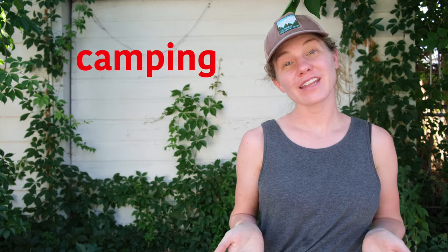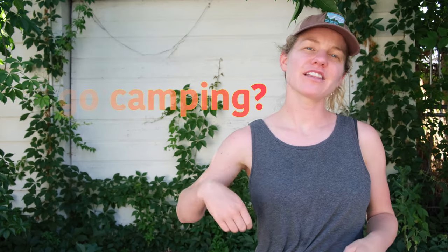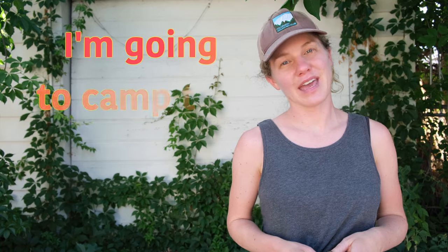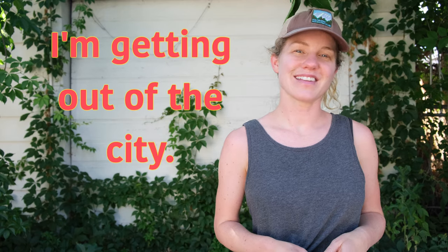Hello and welcome to Breathe English. Today we're talking about camping. A friend might ask you, 'Do you want to go camping?' Or suggest, 'Let's go camping.' You can share your plans by saying, 'I'm going camping this weekend,' or 'I'm going to camp this weekend.' You can also say, 'I'm getting out of the city.'